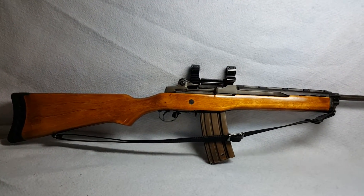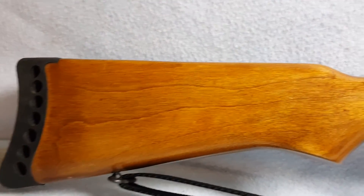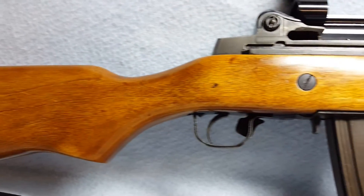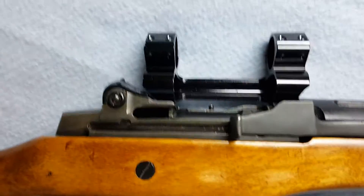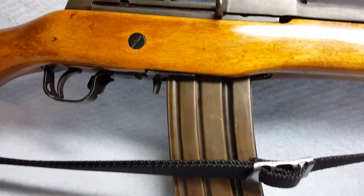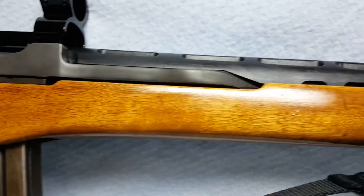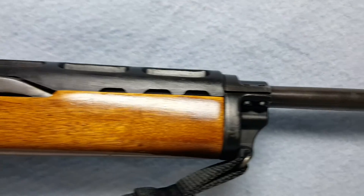Up for auction, a Ruger Mini 14. She has a wooden stock. She does include the rings and mount for a scope as videoed and pictured. Clip and sling videoed and pictured also goes with her. She is a .223 in caliber.